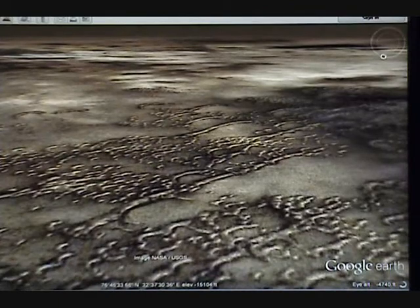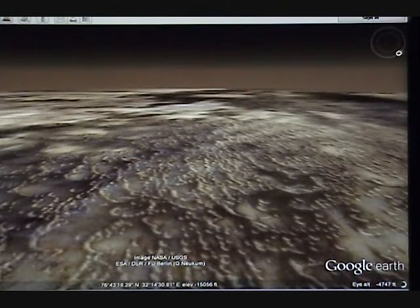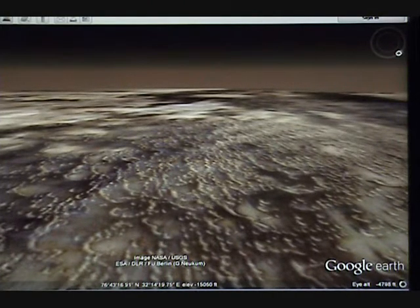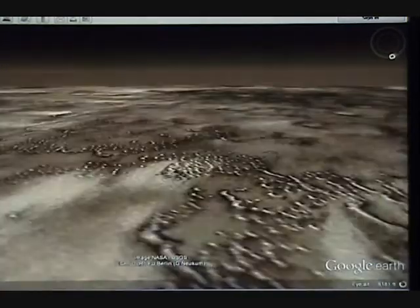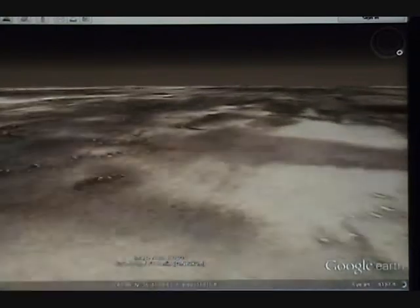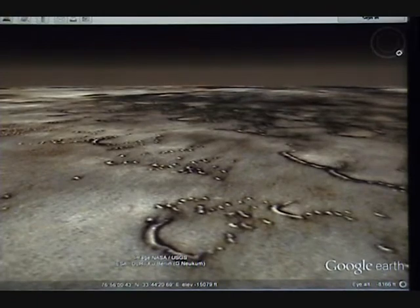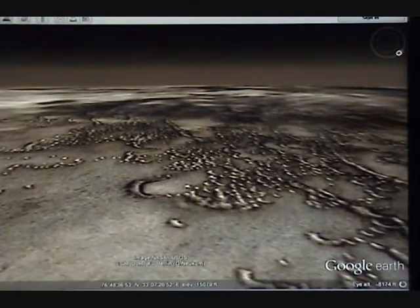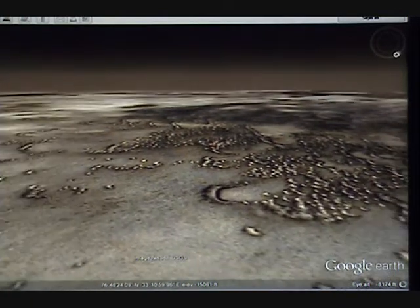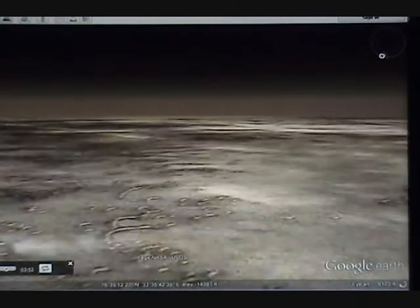We're at 76 degrees north, about 32 east at the moment. But I'm not going to stay in one spot — we're going to cruise around. Check out these ridges. They look almost like the waves of water, or like worms. It's just the shadow and the play of light that makes them look that way, and with snow on top of them too probably.